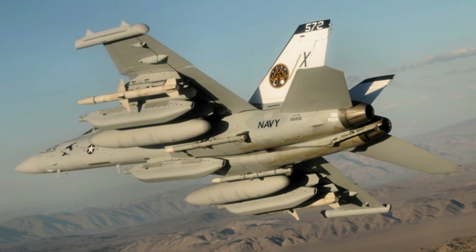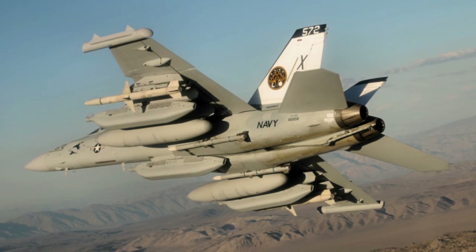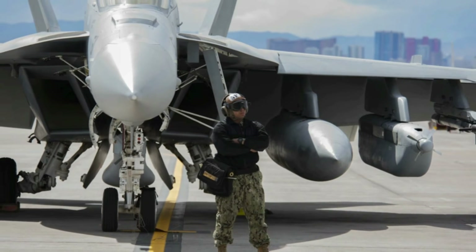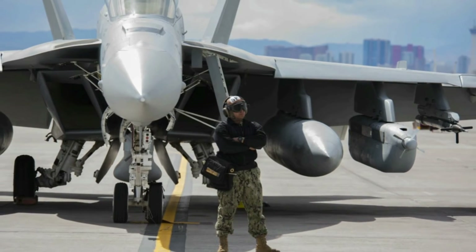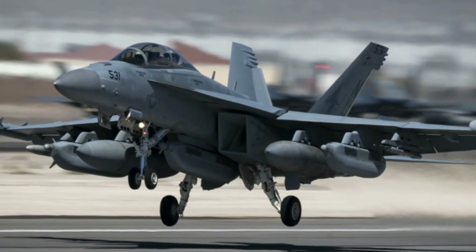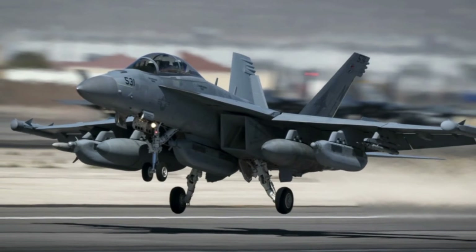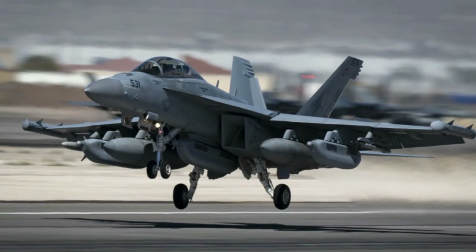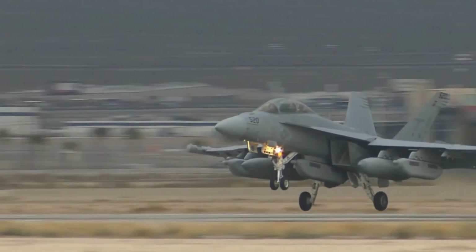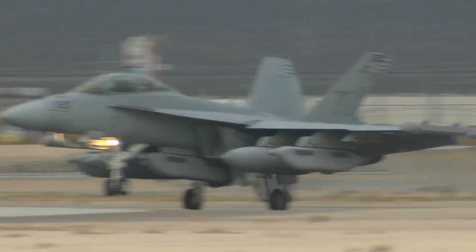The aircraft's 20mm M61A2 cannon has been removed, and in its place a pod of electronic boxes has been installed. These boxes control the ALQ-218 radar jamming system and help coordinate ALQ-99 jamming attacks. Removal of the gun system frees up space and weight for the electronic boxes, which are essential for the Growler's electronic warfare capabilities.